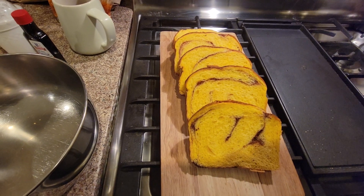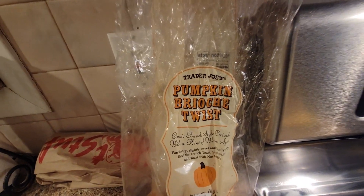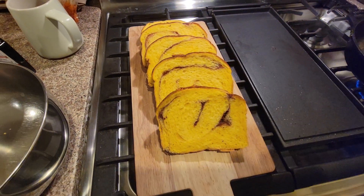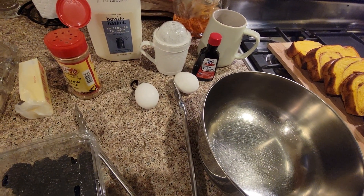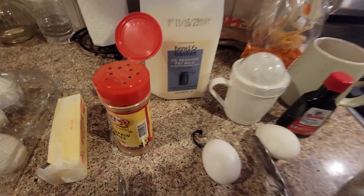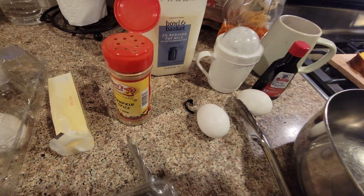We've got this French brioche pumpkin twist. Here you go, you can get your own pumpkin brioche twist — hopefully they're still selling it. And the ingredients going in here: eggs, milk, and pumpkin spice, which is just a bunch of spices altogether.